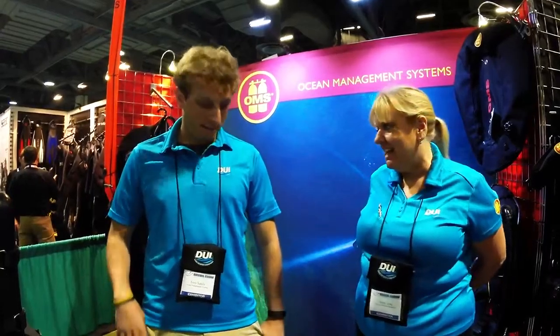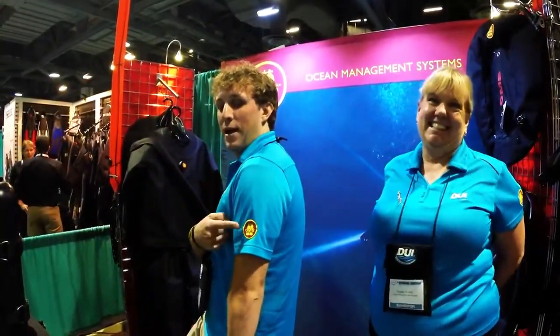Now, Troy — you're here representing OMS, even though you have a DUI slash OMS shirt on. Just cover this and cover that. So tell us a little about OMS's philosophy. What are you guys about here?